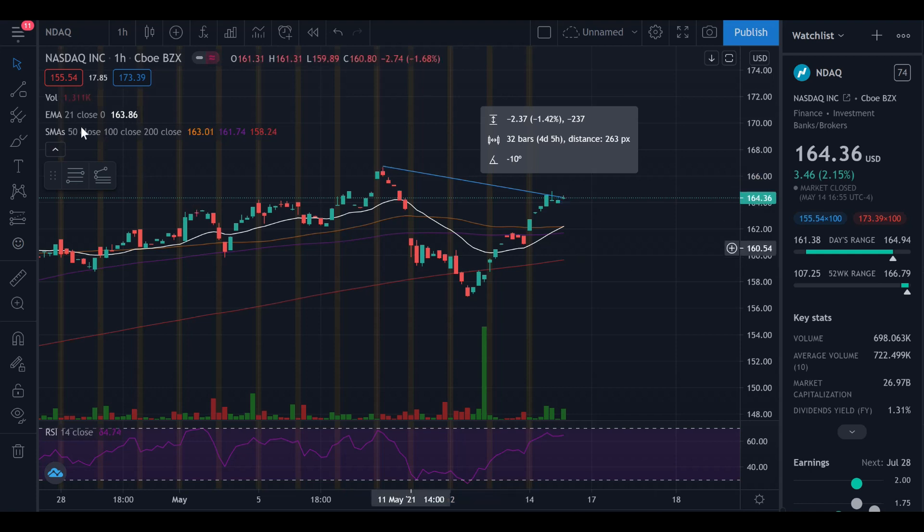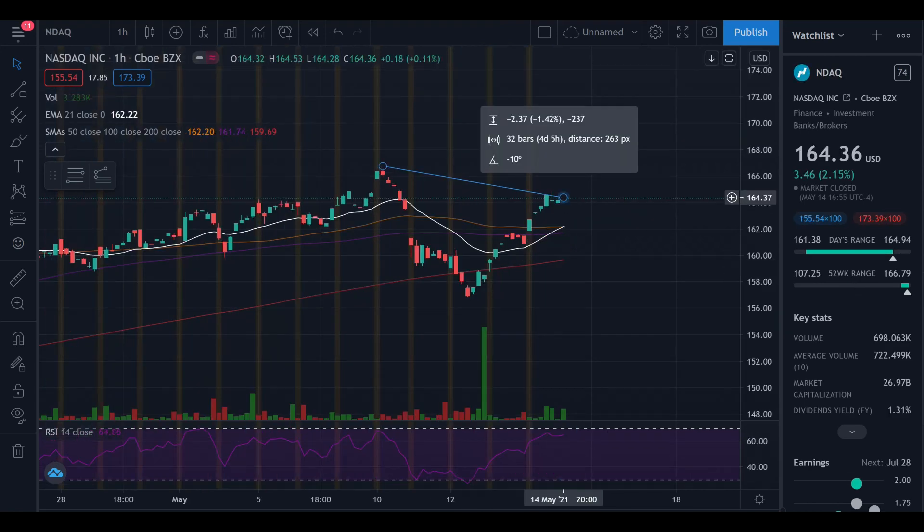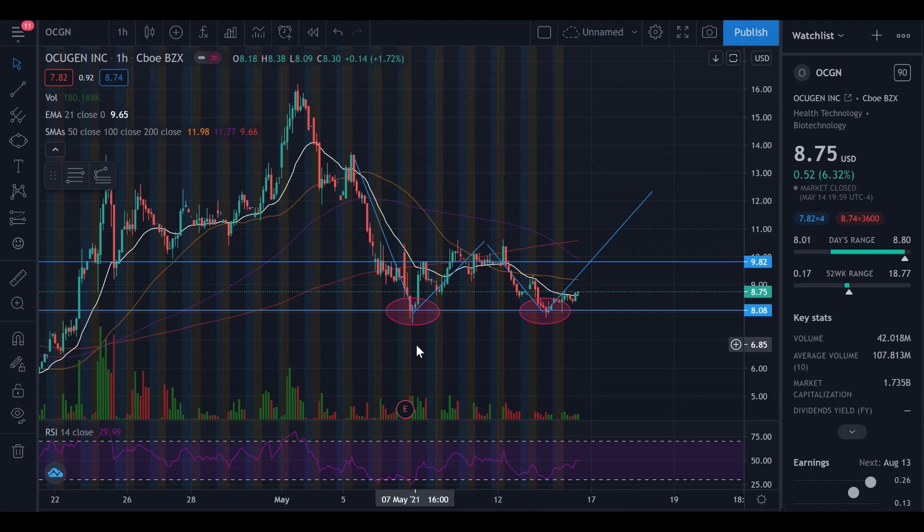The 21-day EMA crossed below the 50 and 100-day moving averages. The candlesticks dipped below the 200-day moving average and we recovered straight away. Through this recovery, the 21-day EMA crossed back above the 100-day moving average and is just touching the 50-day moving average. That's another good indicator. Everything was down on the week, which is why we saw the huge sell-off for Ocugen stock. As the NASDAQ picked up in the second half of the week, so did Ocugen — and we see that double bottom right here.